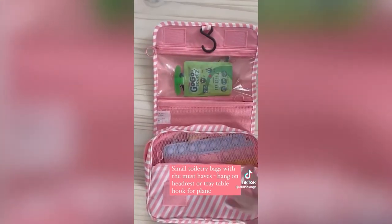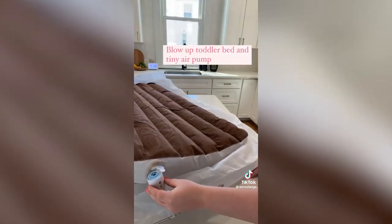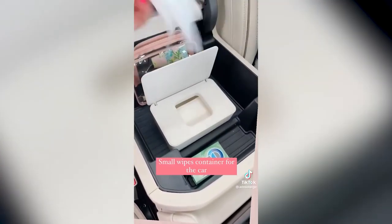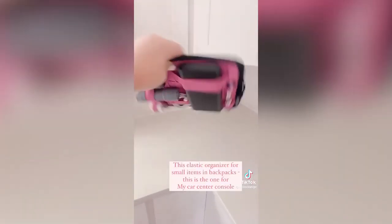When we road trip, we skip suitcases for the kids and use these collapsible bins that are easy to store between trips and stack perfectly in the car. This tiny air pump and blow-up toddler bed have been awesome, and I love this small wipes container that I keep in my car. If you have a toddler, this tiny compact stroller has been Goldie's favorite item. Last, this is a great way to keep all their tiny items organized — everything's linked on my Amazon.